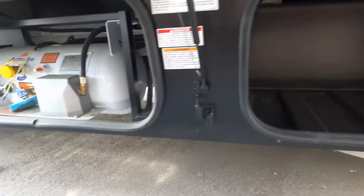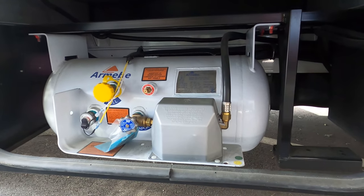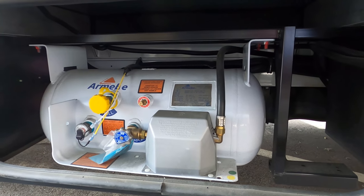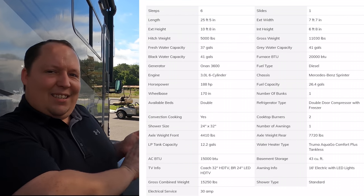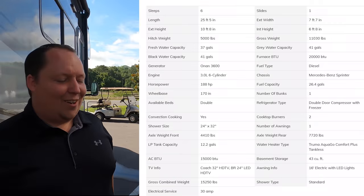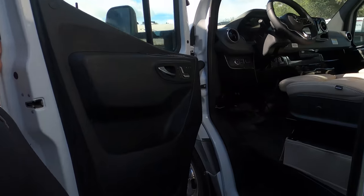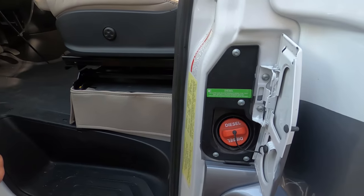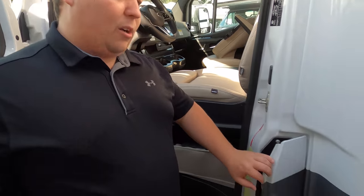Up front there is a 12.2-gallon propane tank. We'll have all the specs of this motorhome linked on screen. Right here is where you fill up the diesel fuel. The cargo carrying capacity is 1,336 pounds — that's the most on a Mercedes-based unit. Love that step up.